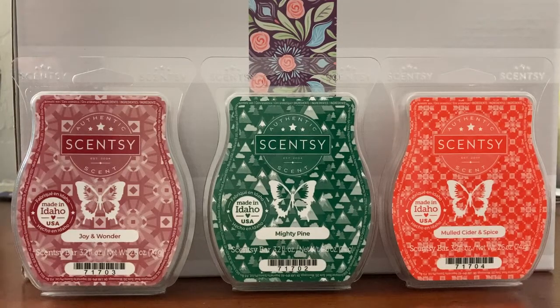Just an incense meets really dark berry type scent. It's very unique and I do enjoy that one a lot. The throw on it is around a seven for me. So that's Joy and Wonder.